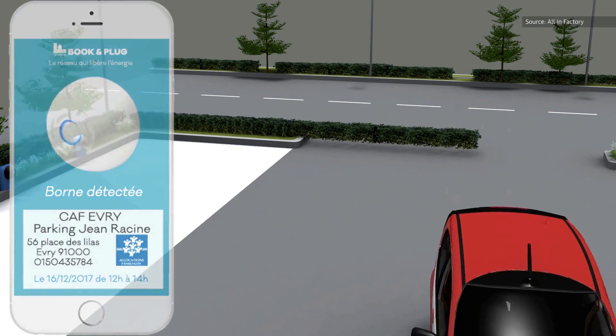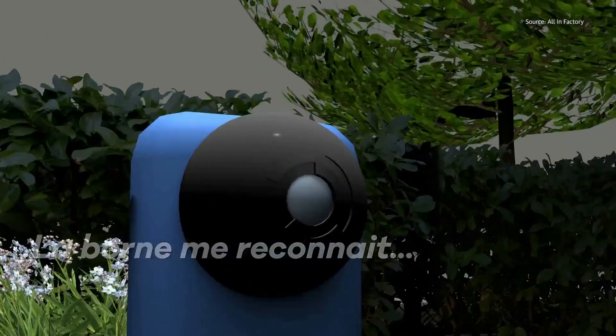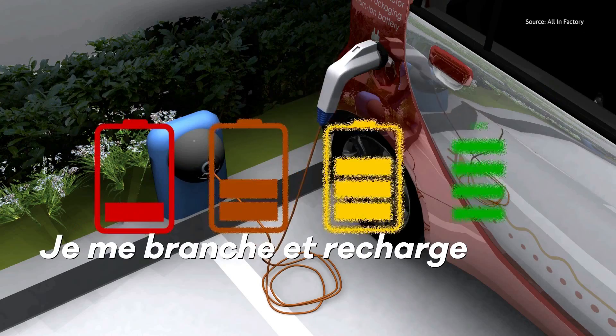So you can charge a fee or you can make it free — up to you — but there's potential to draw a profit here. Of course, you're still paying the power bill at the end of the day, so take that into consideration.